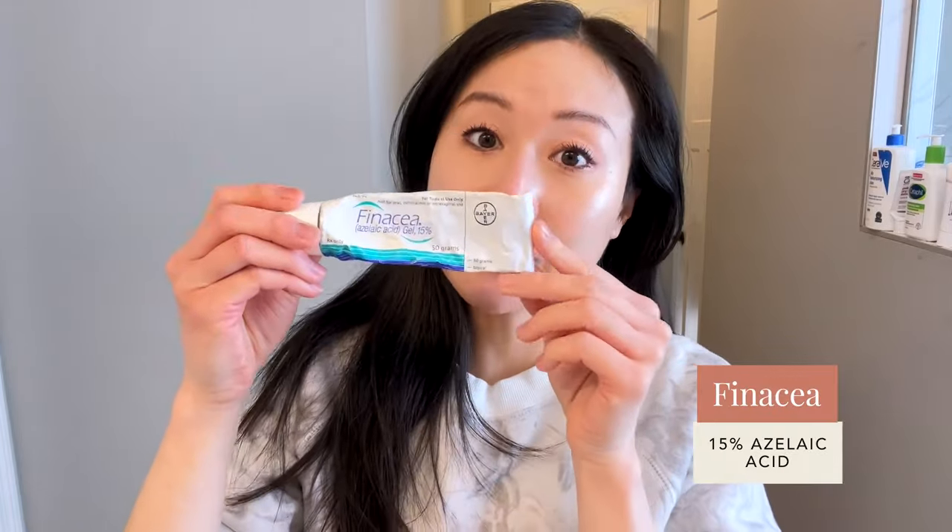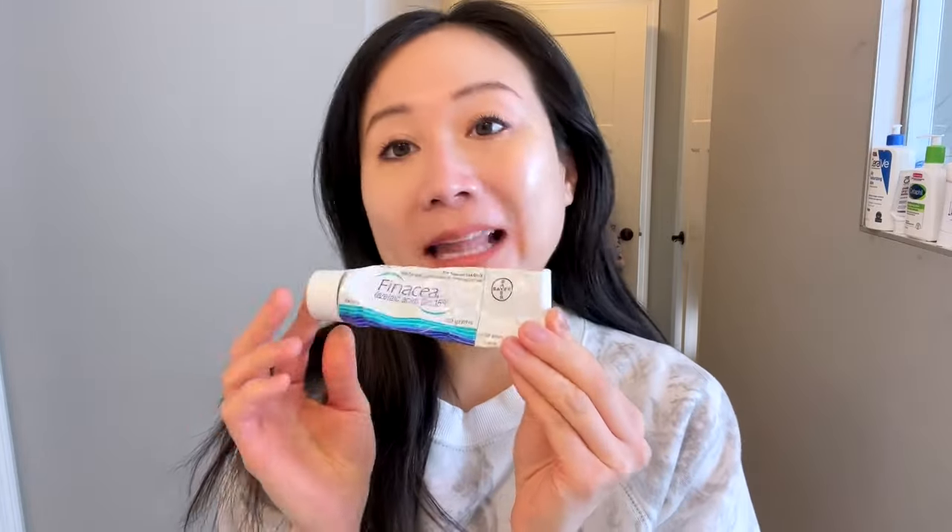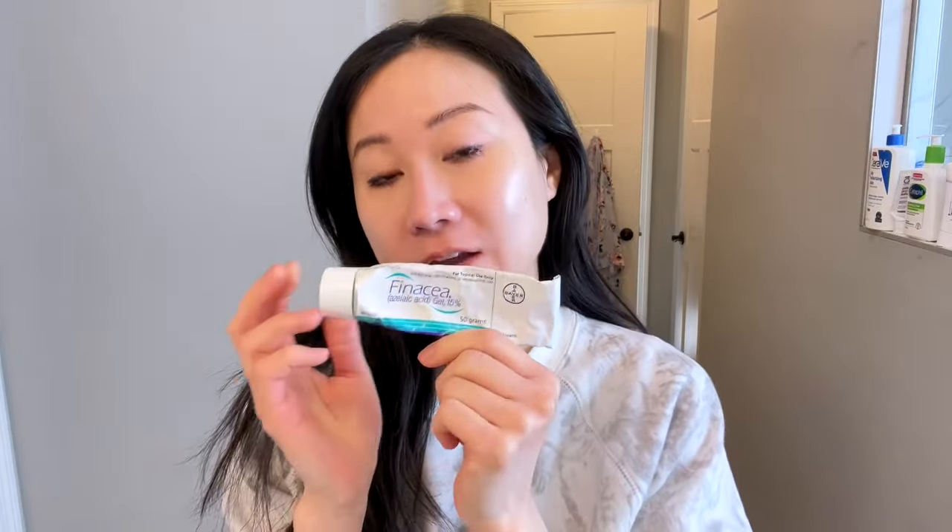Otherwise, after my vitamin C serum, I go ahead and treat with my azelaic acid. I have the 15% prescription — here's my Finacea, my 15% — that is helpful in fighting acne and is very safe to use. And if you also suffer from acne post-marks or melasma, this is another one you can safely use that's fairly effective. If I have a little acne I feel the need to spot treat, I would either put on a little acne patch after my sunscreen to protect that pimple from rubbing against my mask.